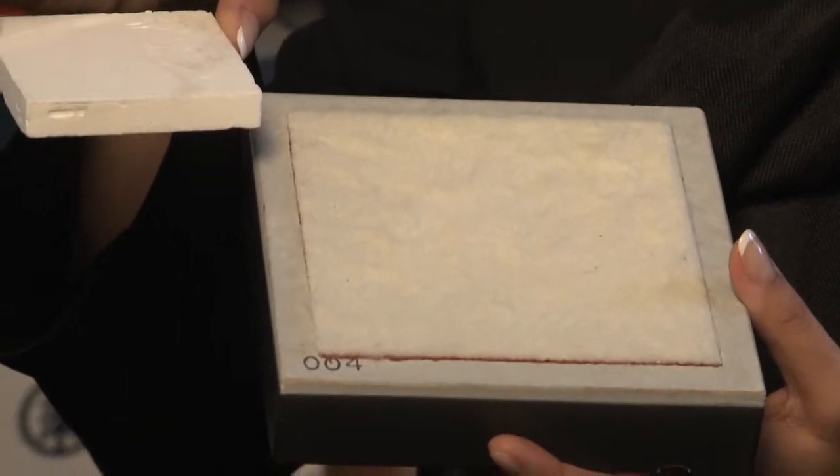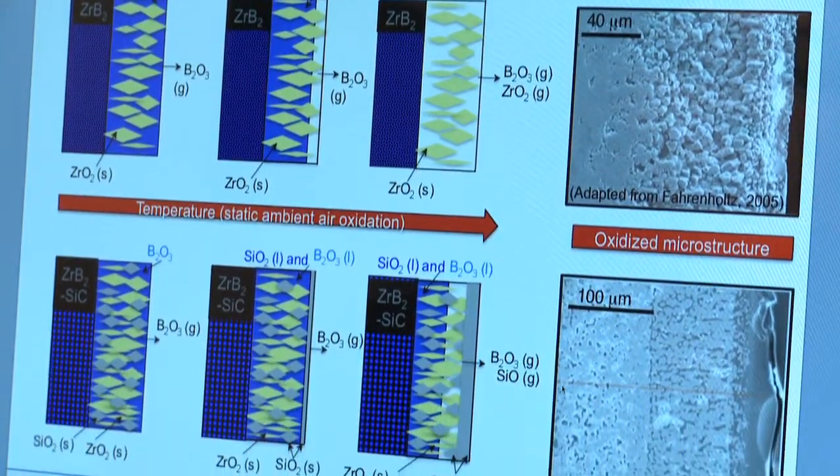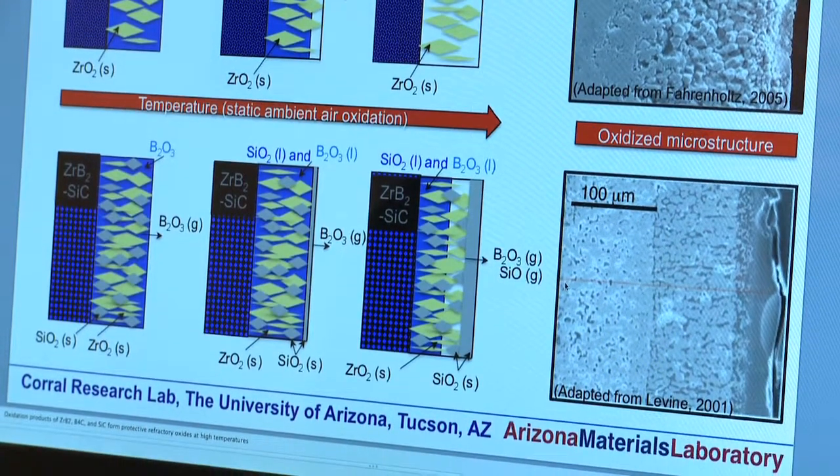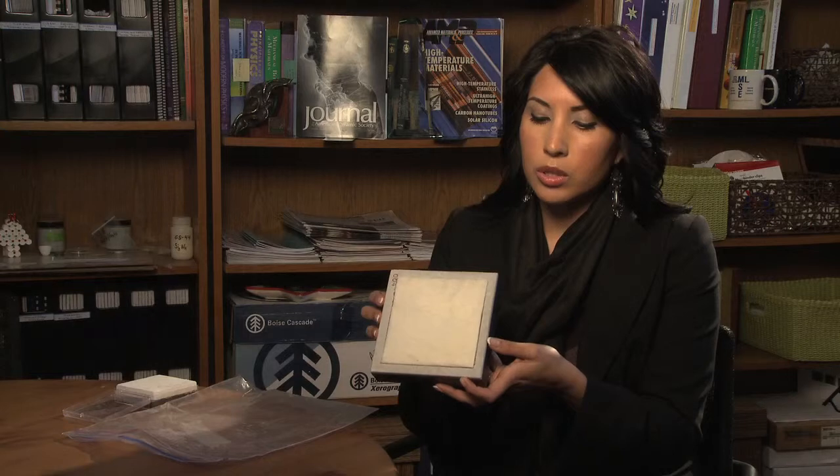This is a shuttle tile from an actual NASA shuttle. And this is the black underbelly of the acreage type of TPS structure that is painted black for emissivity purposes. But what is inside this tile is actually a ceramic — silica fibers compressed into a little brick like this. And it's about 98% air, so it's a highly porous structure.